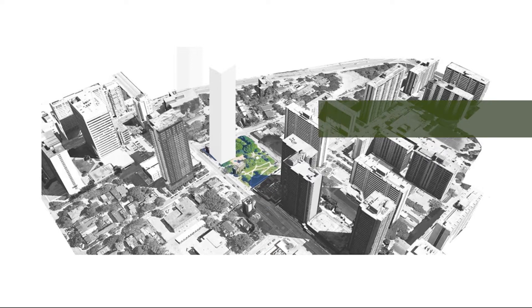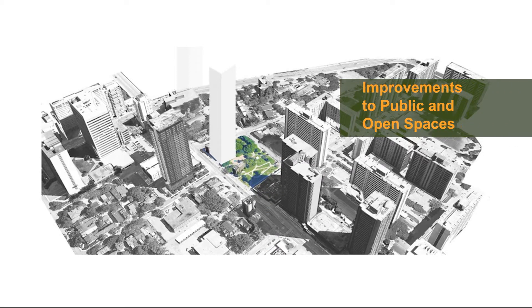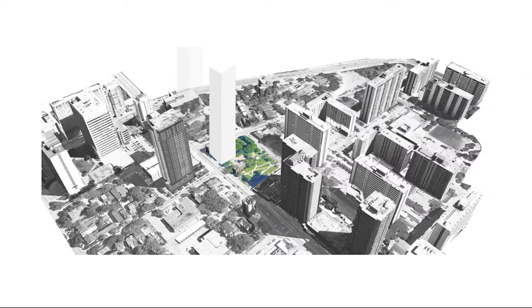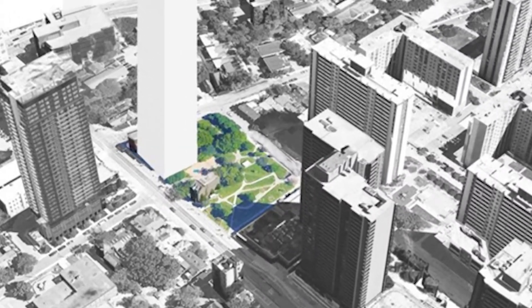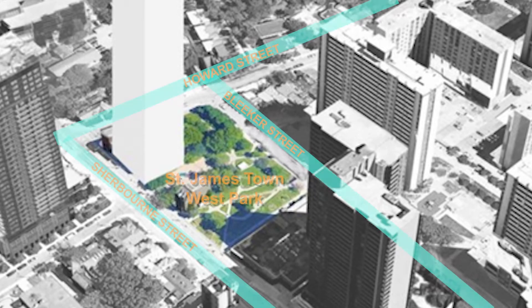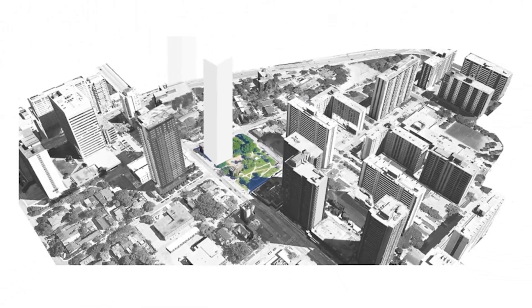St. Jamestown is in the early stages of being revitalized. The overall goal is to bring significant improvements to the public and open spaces. One of these public spaces is the St. Jamestown West Park, located on the east side of Sherbourne Street, just south of Howard Street. It is a key thoroughfare and gateway to the St. Jamestown area.